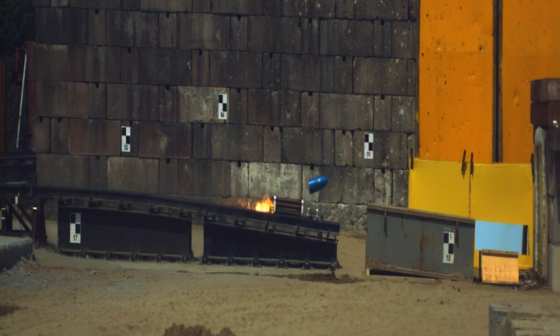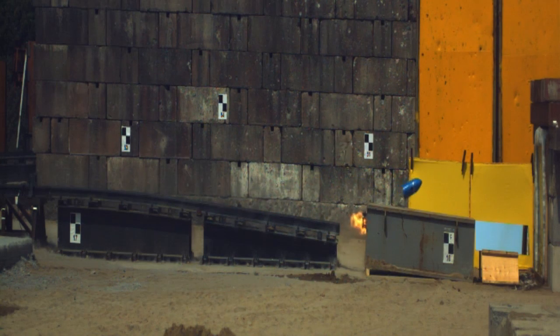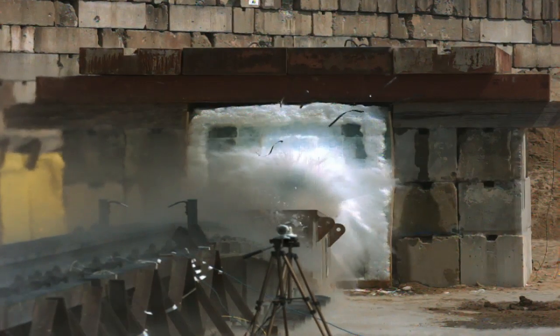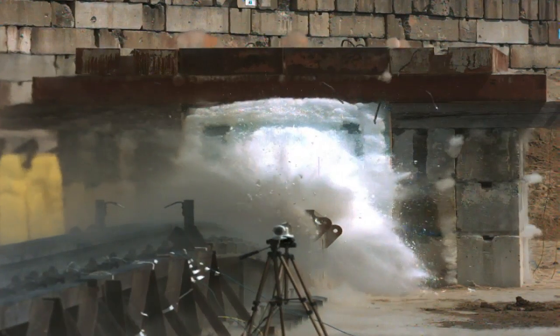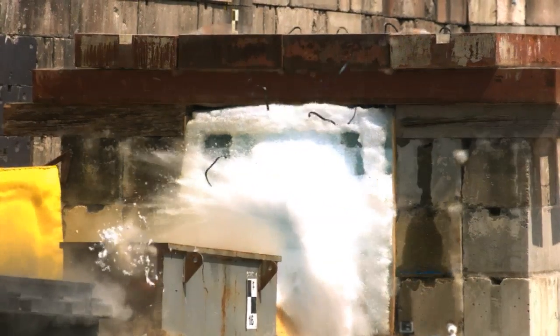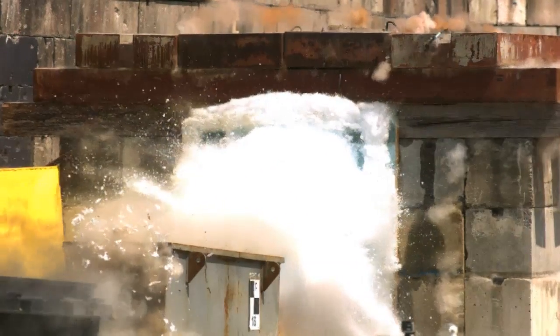Slow-motion cameras reveal the penetrator leaving its rocket sled at 700 miles an hour. It then obliterates the carefully crafted ice target and nearly exits through the steel and concrete roof above.